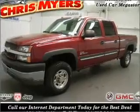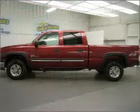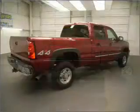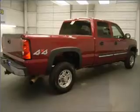You must see this 2004 Chevrolet Silverado 2500 HD LT that we just got into, Chris Myers. This Silverado 2500 HD has a 6.6 liter 8 cylinder 32 valve engine that is all business.